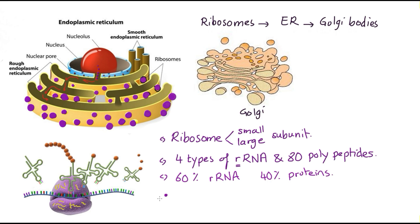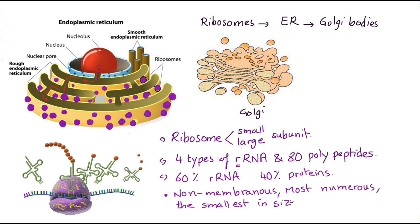Ribosomes are non-membranous organelles. They are the most numerous and the smallest organelles in size. The endoplasmic reticulum is a network of membrane-enclosed spaces — it looks like curtains attached to each other, containing tubes or connections inside them.